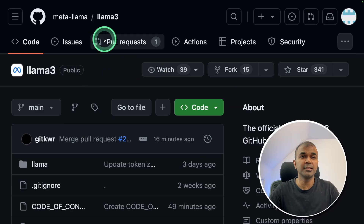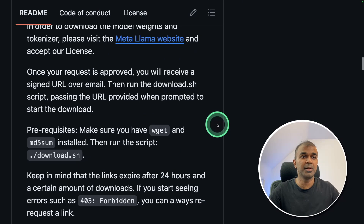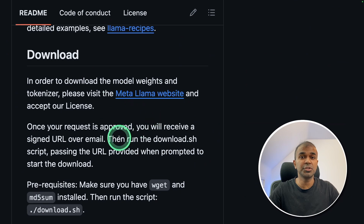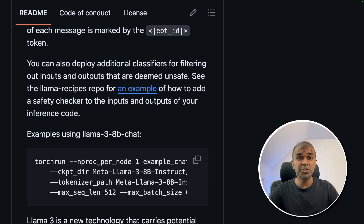They also released the Llama 3 repo, and I will put all the information in the description below. They have provided information on how to download the model, how to run it using Transformers, and much more. I'm going to test this model and show you how to run and download it in my next video, so stay tuned. I hope you liked this video — do like, share, and subscribe. Thanks for watching.